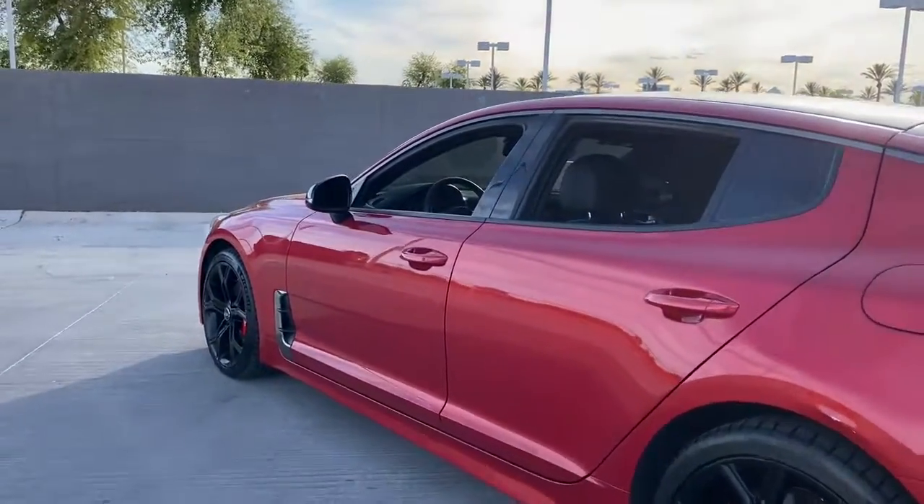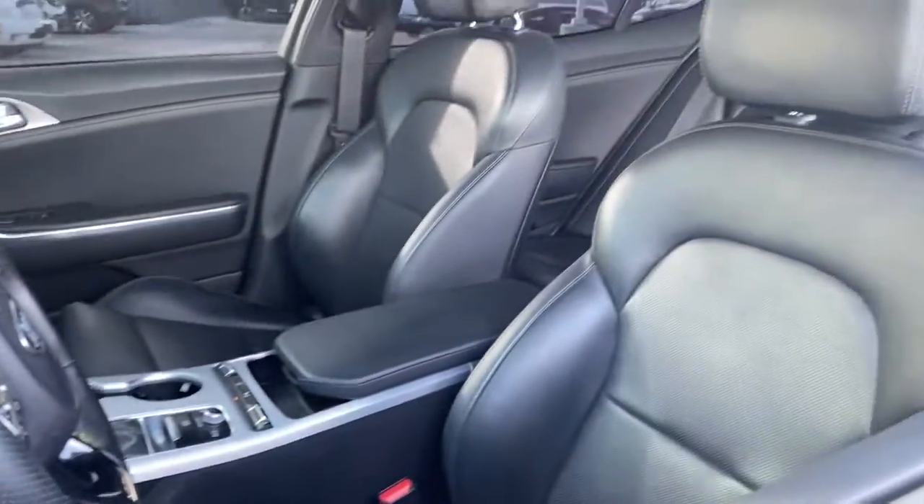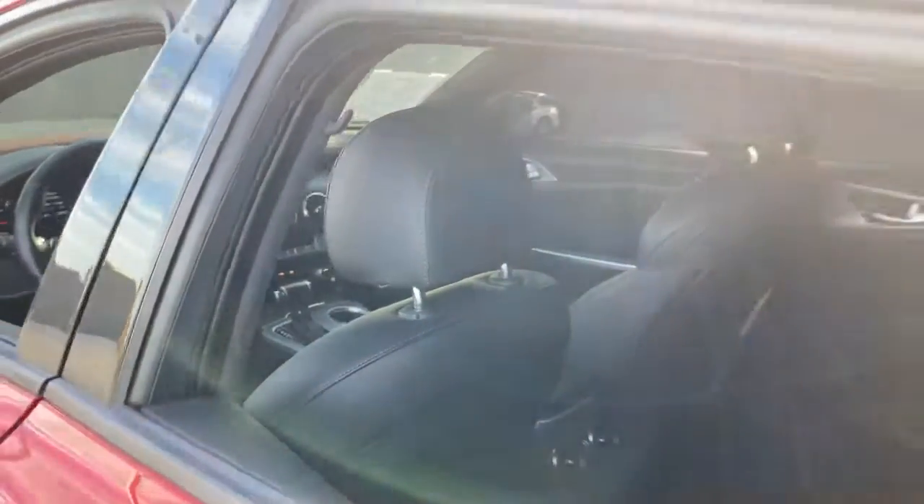From its dynamic sculpted lines to its iconic growl, to its driver assist tech and refined amenities, this smoking hot five-door hatchback delivers pure satisfaction.